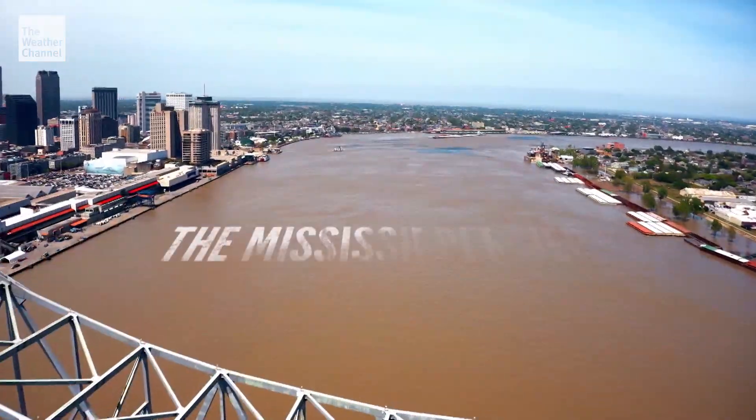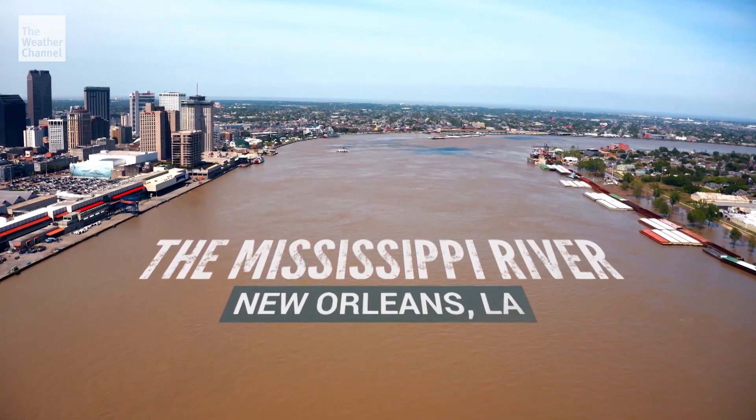The Mississippi River ain't what it used to be. In many ways, the river is broken.